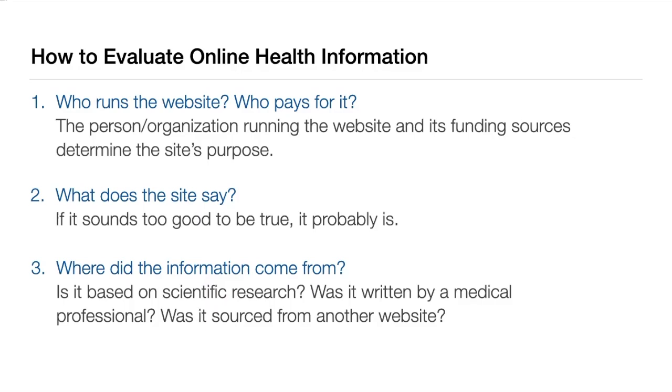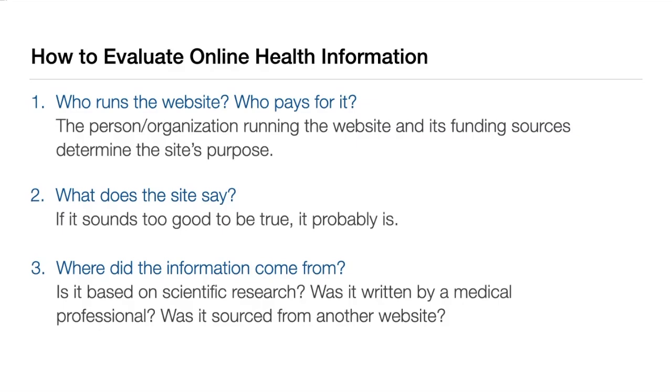Where did the information come from? Websites can get their information from a number of places. Reputable websites will often list the sources they've used at the bottom of the page. Articles published in medical journals is a common source, as are other websites. Is the name of the author listed on the page? Are they an expert in this topic? In this example, the author is not listed.